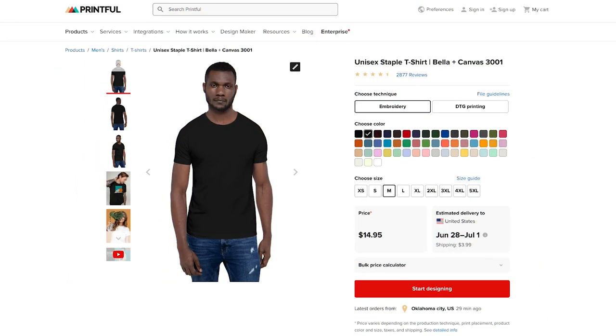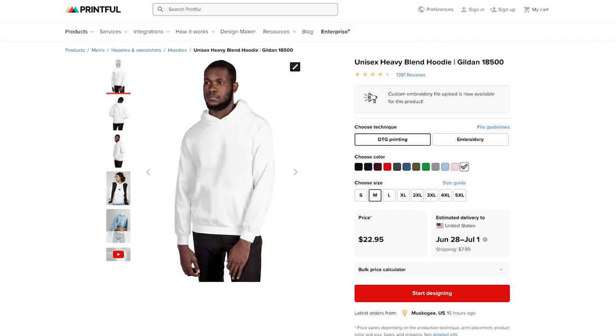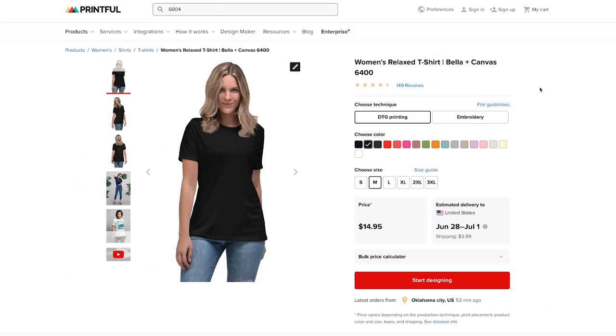We're going to compare three popular products today. This was actually really difficult to do direct comparisons because all of these print on demand providers have very different product selections and they don't all sell the exact same product. But I've done my best to give you a pretty accurate and fair comparison. We're going to take a look at the Bella and Canvas 3001 unisex t-shirt, the Gildan 18500 unisex hoodie, and the Bella and Canvas 6004 ladies tee.